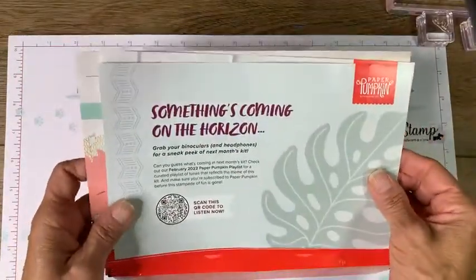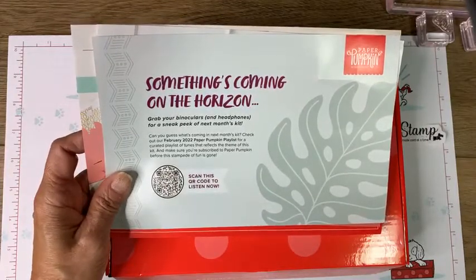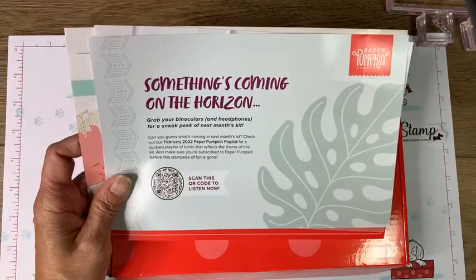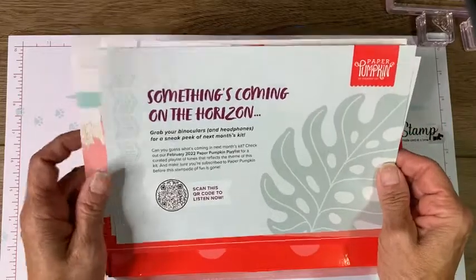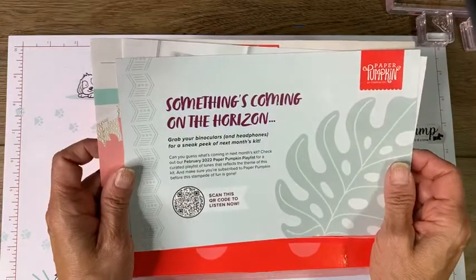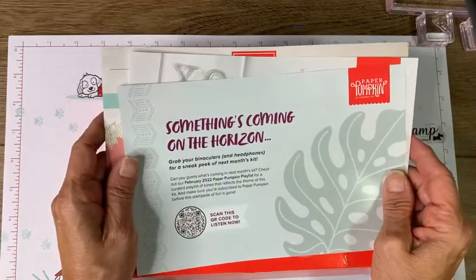When I flip it over I see the sneak peek for the upcoming kit - it looks like a really fun kit. You'll need to subscribe by February 10th to get this kit. I will be posting some sneak peeks of the products and teasers, but I can't show you the actual projects because those are a surprise you get mailed every month. This is like my favorite surprise every month.